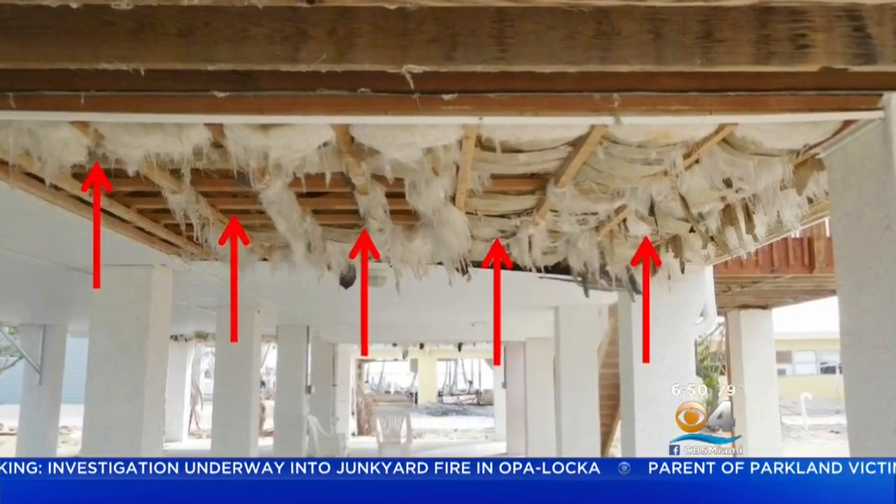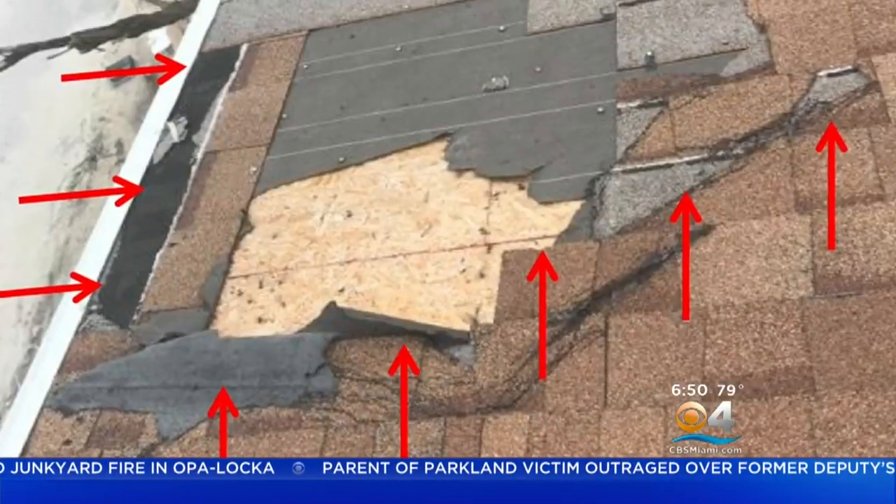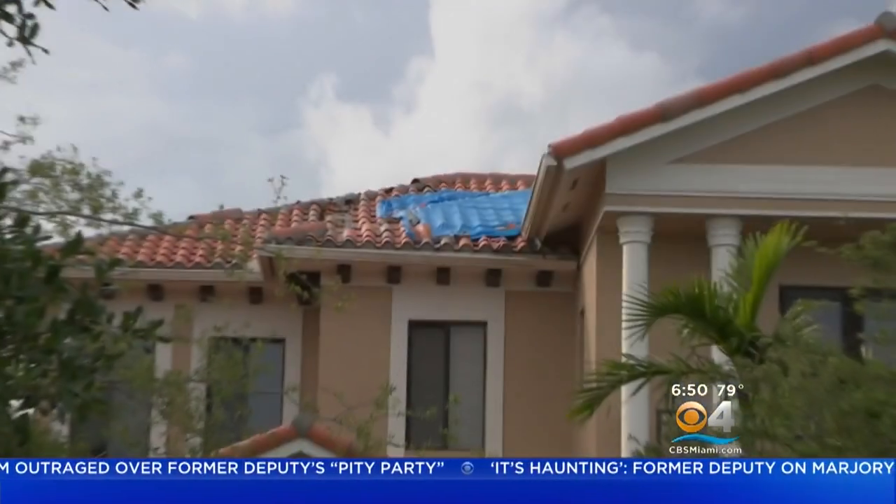It's been over 10 years since we've had a major storm hit this area, and what we found is that the upgrades to the building code and the changes we've made to the way we build actually helped. That's the good news.